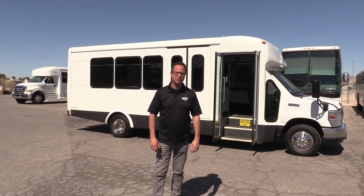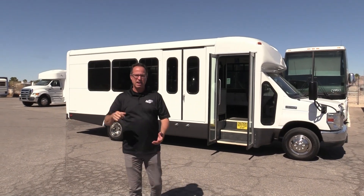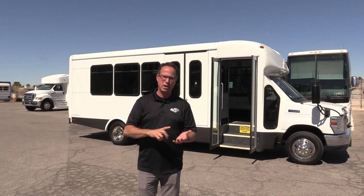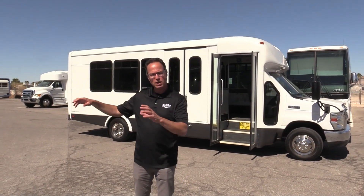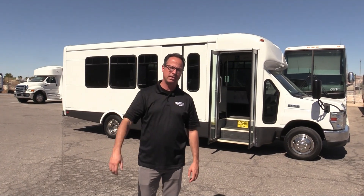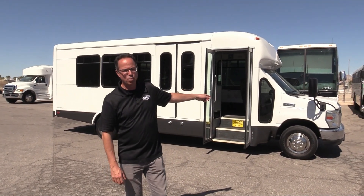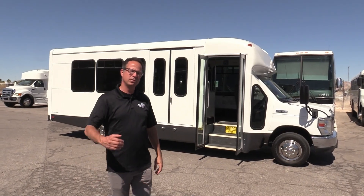This is a 2012 StarCraft All-Star wheelchair bus. This thing has a capacity to hold 12 seated plus one wheelchair position, or you can do 10 seated and two wheelchair positions. We've got a little folding seat in there for you. Powered by that 6.8 V10 on an E450 chassis. Let's check it out.